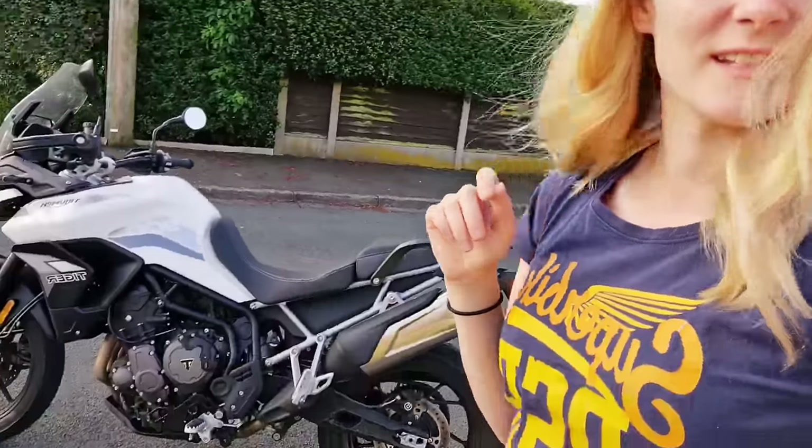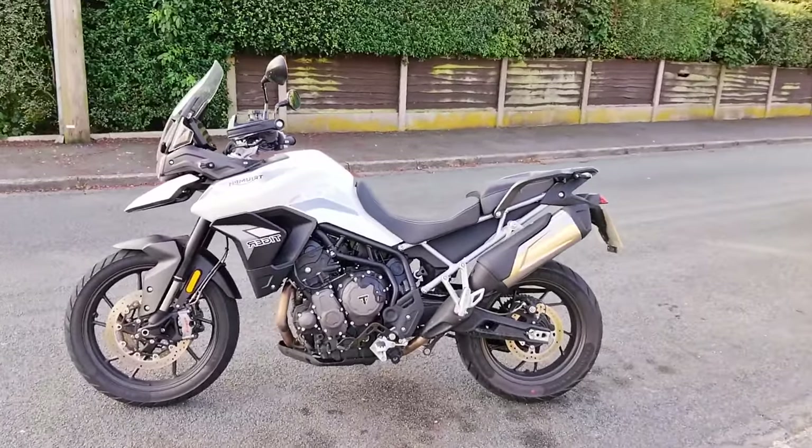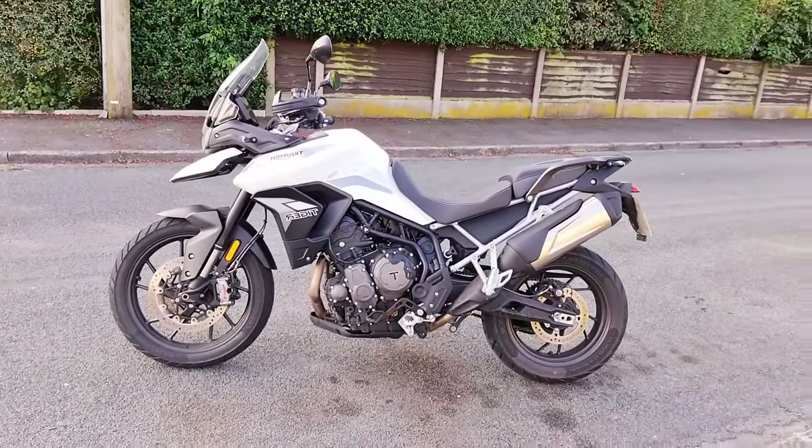I was really surprised when Triumph got in touch and suggested that I take this bike out. Obviously I'm going to jump at the chance because I am a fan of an adventure bike as you guys know. So let me just show you this bike.